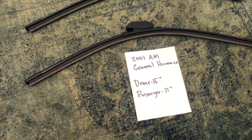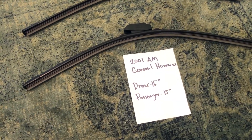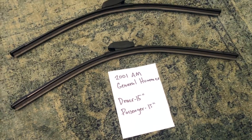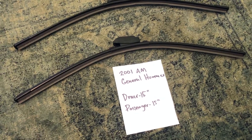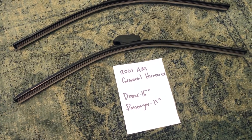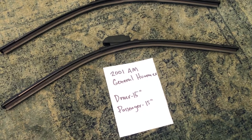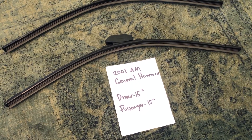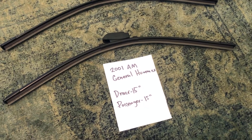If your 2001 AM General Hummer uses a different size, be sure to leave a comment and let the rest of us know. You can also check the video description for the most recent price, and if you know a cheaper place to buy a wiper blade replacement for the 2001 AM General Hummer, make sure to leave a comment so we know that as well.